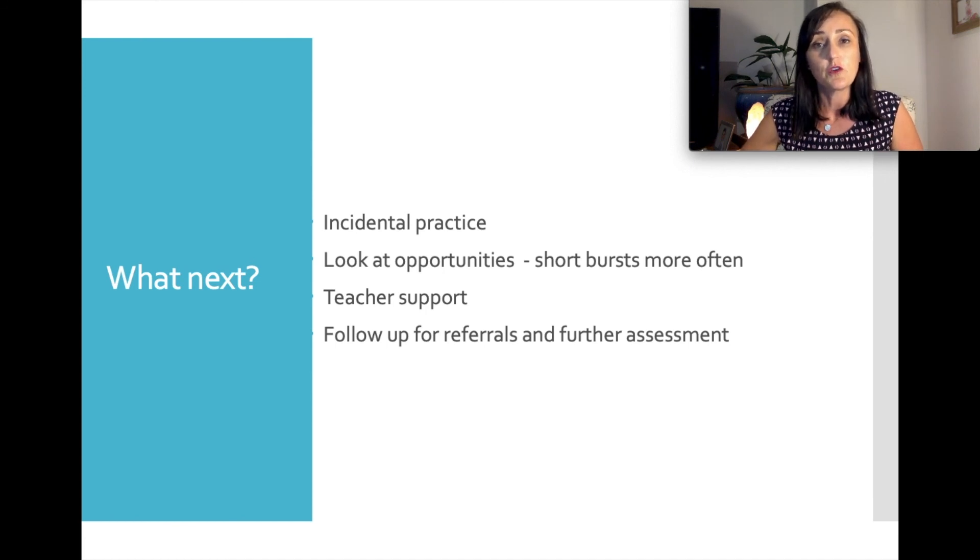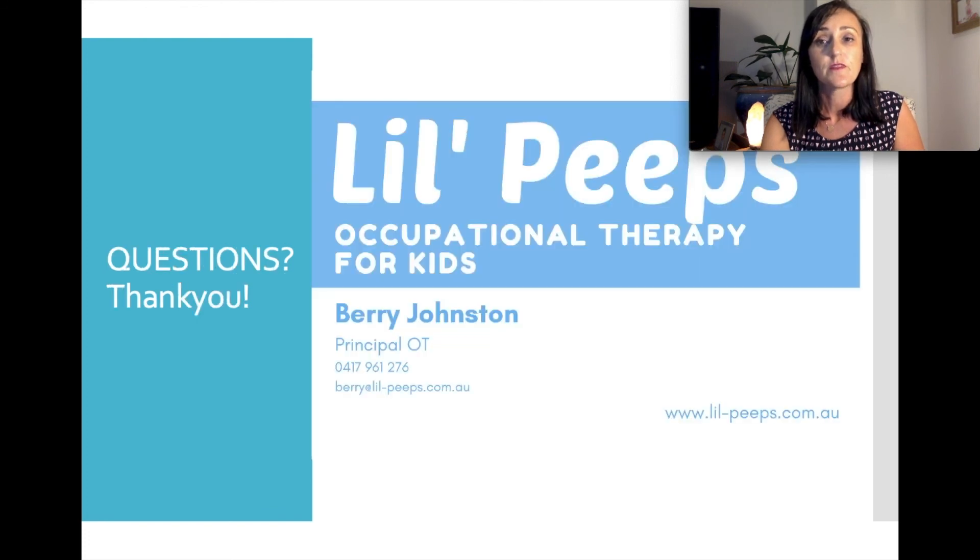We're available for follow-up referrals and further assessment if that was a recommendation, and if you've seen a need that wasn't recommended we're more than happy to support you and have that conversation as well. You're welcome to contact the team at Little Peeps OT for Kids. My name is Berri Johnston — you can email me at berri@lilpeeps.com.au. Hopefully you found this screening information session beneficial and the screening report you received gives you lots of information and a starting place for this journey with your child. All the best and I look forward to hearing from you soon.